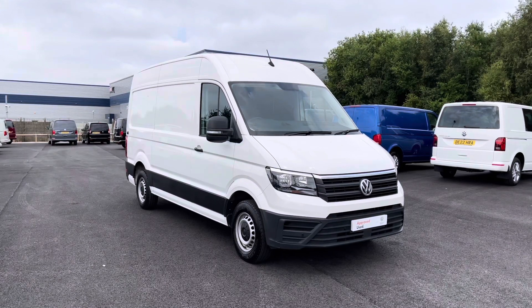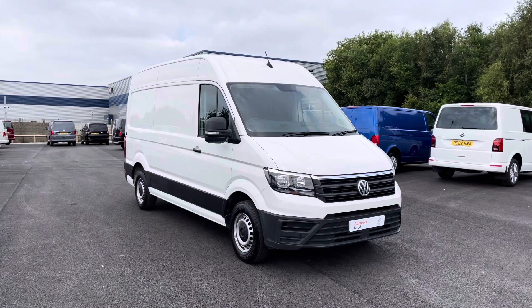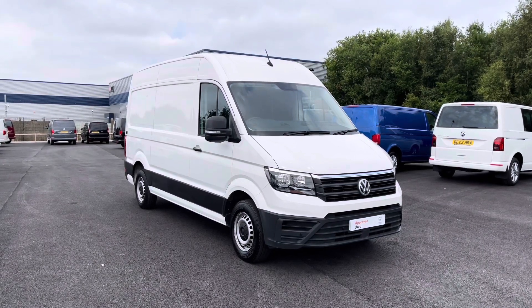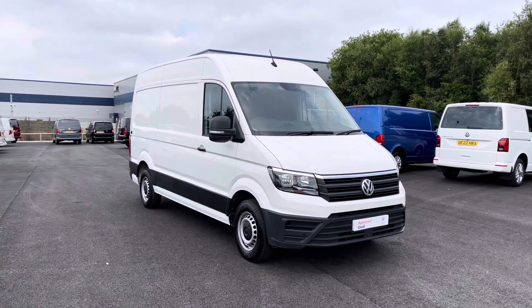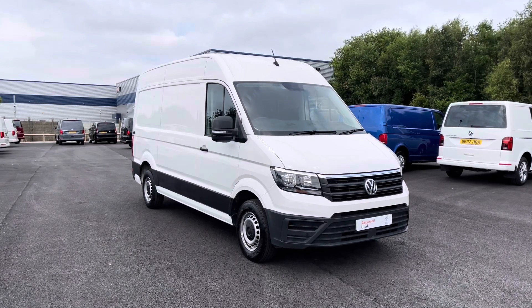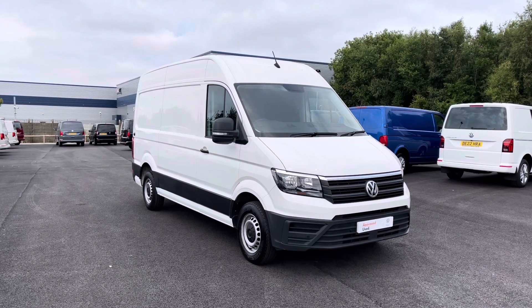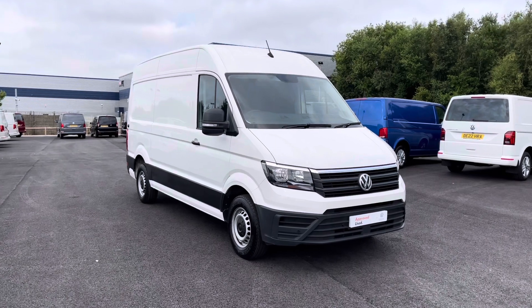Hello and welcome to the Liverpool Volkswagen Van Centre. My name's Oscar and today allow me to talk you through some of the fantastic details of this approved used Volkswagen Crafter Trendline, which comes in that classic candy white paint. If you are looking to make an inquiry about this vehicle, please do not hesitate to contact our friendly sales team today on 0151 515 2911, or alternatively visit us at the Volkswagen Van Centre in Liverpool.